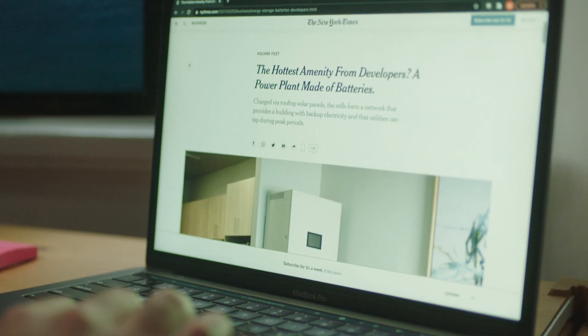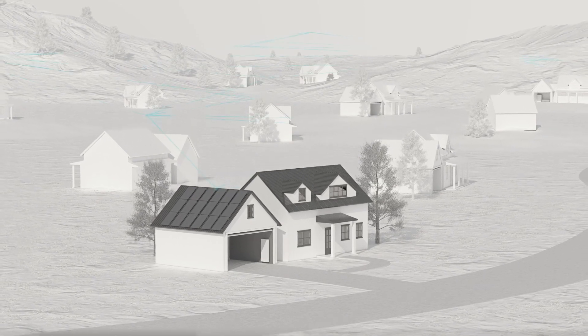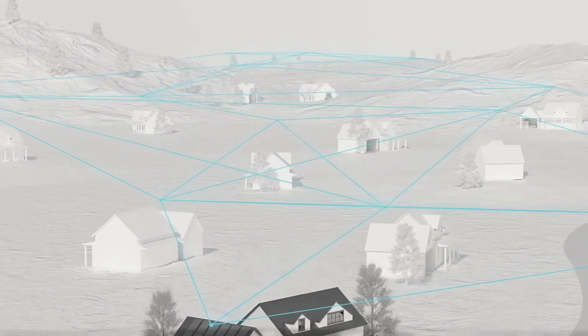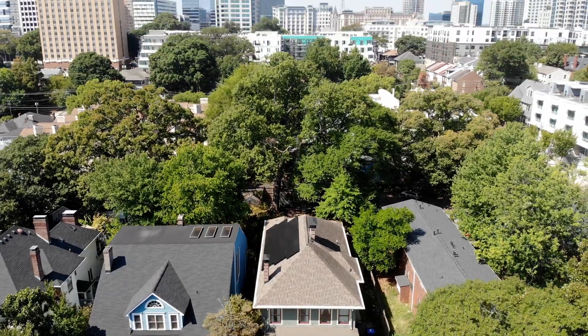Your Sonnen battery can become part of a clean energy community, supporting the transition to a sustainable energy future for not only your home, but also your neighbors, your community, and eventually the world.